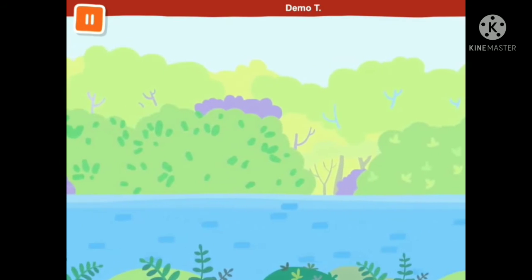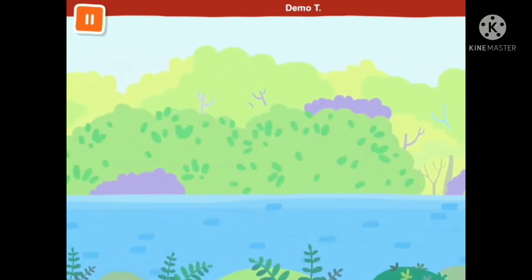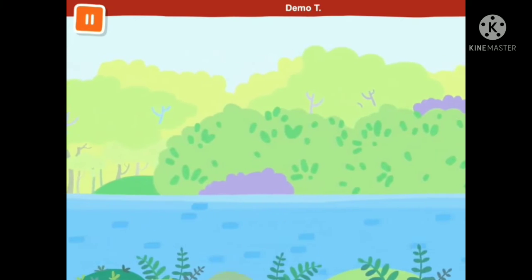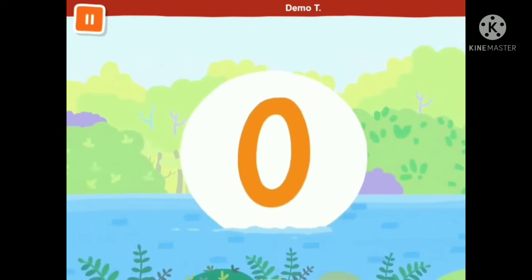Many fish were in the lake, then they swam away. Now how many do you see? If you know, sing it with me. Zero, zero, zero.